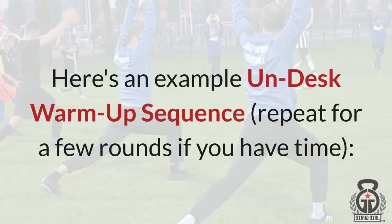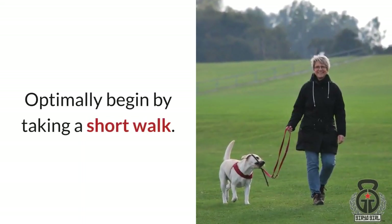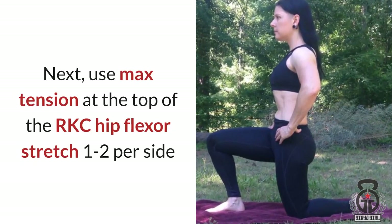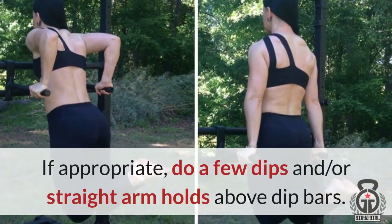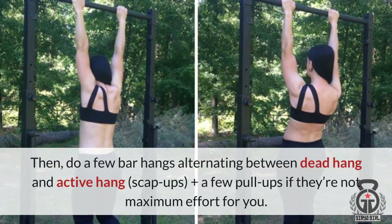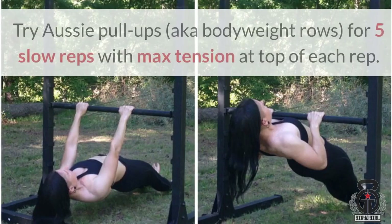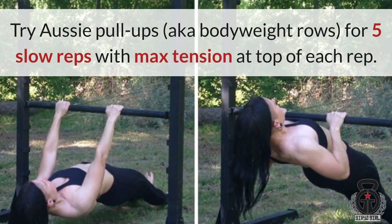Here's an example un-desk warm-up sequence — repeat for a few rounds if you have time. Optimally begin by taking a short walk. Then do short bridges for 5 reps, pausing for height. Next, use max tension at the top of the RKC hip flexor stretch, 1 or 2 per side. If appropriate, do a few dips and/or straight arm holds above the dip bars. Then do a few bar hangs, alternating between dead hang and active hang, scap-ups, and a few pull-ups if they're not maximum effort for you. Try Aussie pull-ups — aka bodyweight rows — for 5 slow reps with maximum tension at the top. Do the short bridge for a few test reps to note improvement.